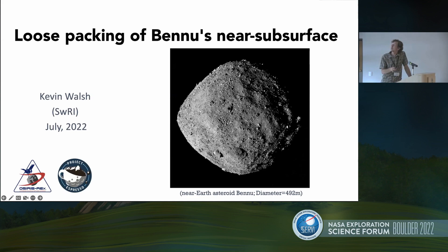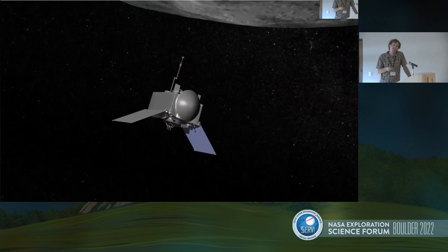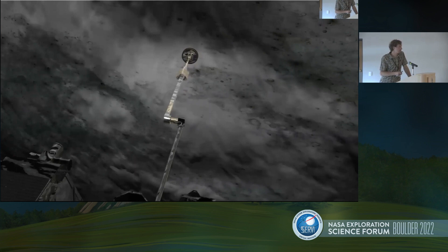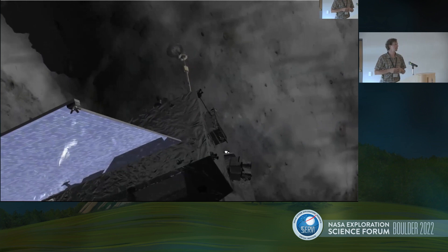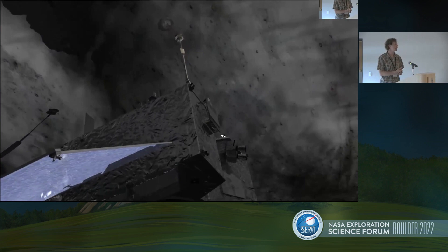The first slide shows the press movie that was made to explain to the public what the TAG event would be. Here's our spacecraft approaching the surface of Bennu to collect our sample — approaching at 10 centimeters per second — and it touches the 32-centimeter diameter annular sample head into the surface of the asteroid. After about a second of contact, it releases high-pressure gas into the surface to fluidize the material and redirect it into the sample head, and a few seconds later flies away.